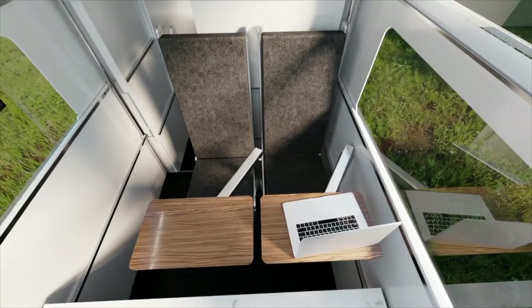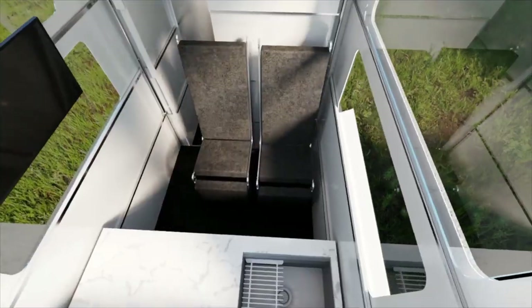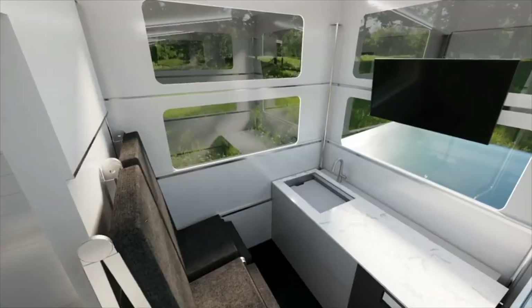This motorhome is not ready for the market yet and will only be available after the Tesla Cybertruck hits the road. Be prepared to pay a hefty price for this luxury — at least $50,000.